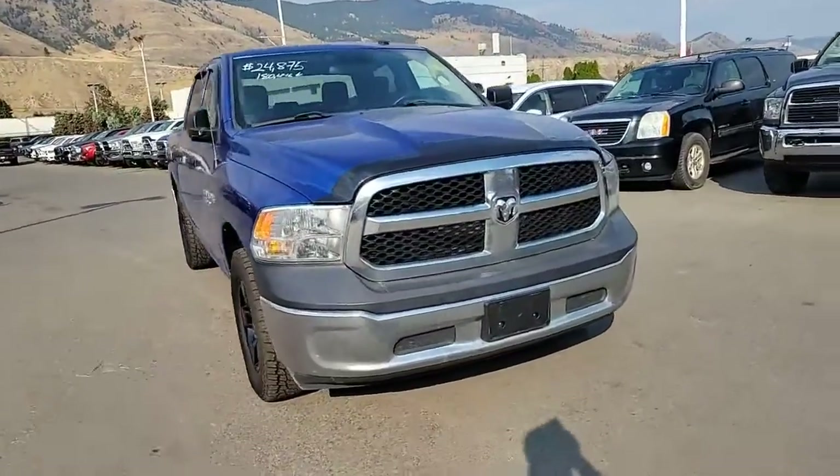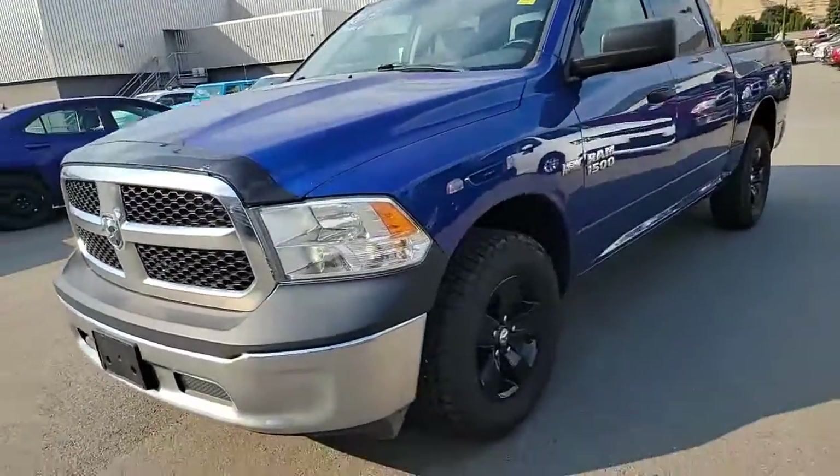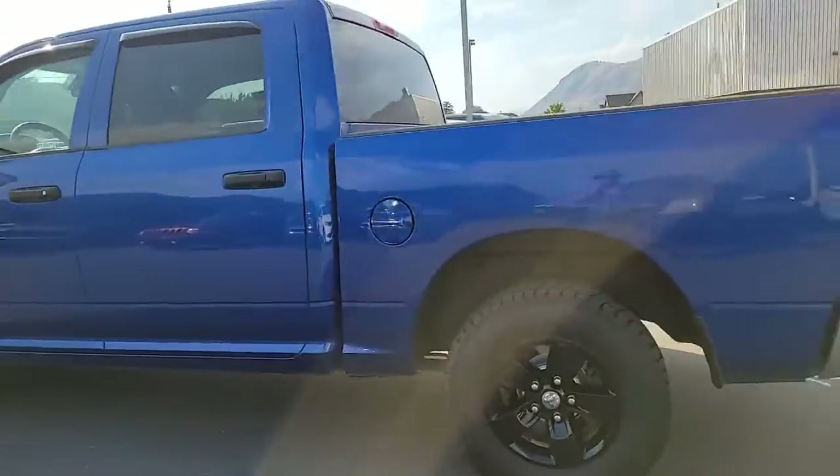We're in the back lot of Rivershaw Ram and today we're looking at a 2016 Ram 1500 ST. It's got some chrome, it's got the blackout wheels, this one's a crew cab so you get the five foot box.